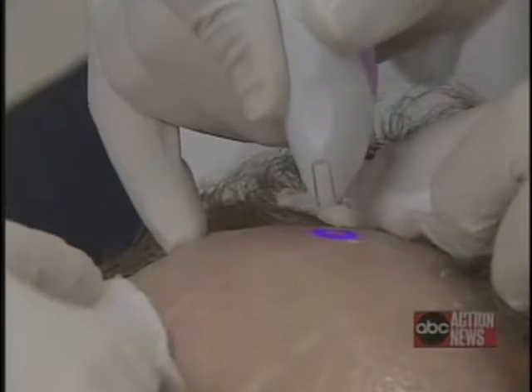I just want to look refreshed. I'm not looking to look 30. I'm looking for the lines here, and then when the sunlight hits there's lines here, and then the crow's feet here. And then when I don't have makeup on, the skin pigmentation — there's age spots and discoloration.